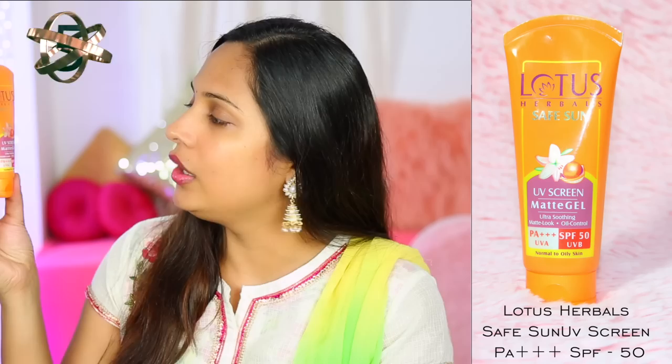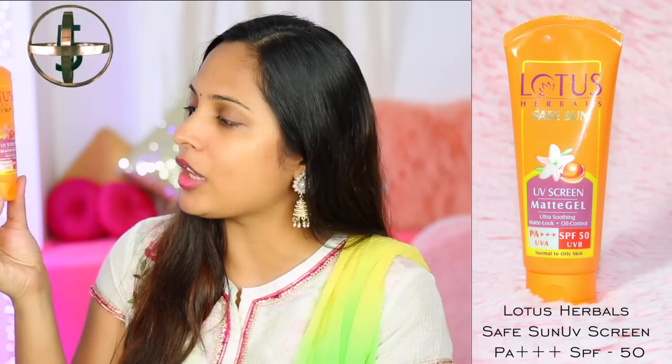Number 5 on my list is Lotus UV Screen Matte Gel with PA++++ SPF 50, which retails for Rs. 295. The good thing about this cream is it's a pure sunscreen with no fairness factor. It has SPF 50 so it will protect you for about 7 hours, especially if you go out a lot. It's very blendable, controls oil, and makes your face matte, so it's perfect for oily skin. The only problem is the last 3 ingredients include Methyl Paraben and Propyl Paraben, so skip this if you want a paraben-free product.